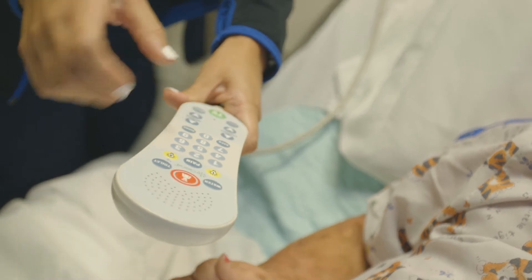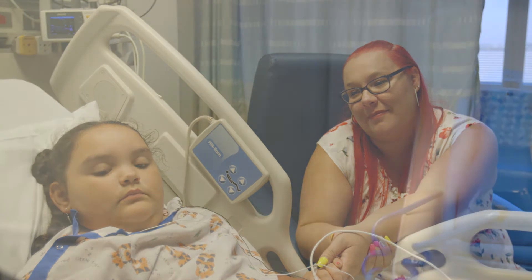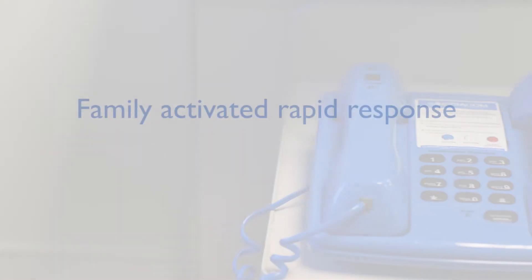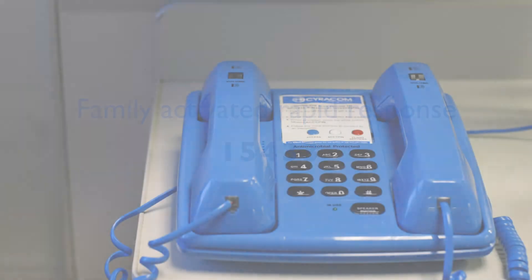If at any time you have a medical concern that you feel is not being addressed, you can call a family-activated rapid response. Press 1-5-4-3-3. With this call, a team will come and check your child's condition and care for immediate medical needs.